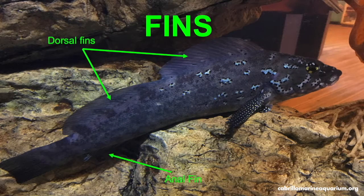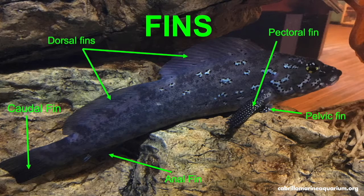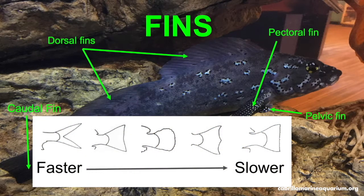The dorsal fins, anal fins, and pelvic fins are used for stability. The pectoral fins are used for steering — they are large in slower-moving fish and small in faster-moving fish. The caudal fin is the fin used for propulsion. There are different caudal fin shapes: forked tail fins are the fastest, and the larger, squared-off fins are generally the slowest. Fin shape and size can help us determine where fish live and how they interact with their surroundings.